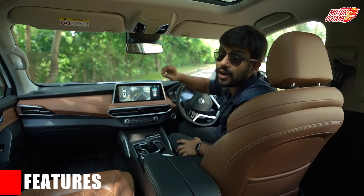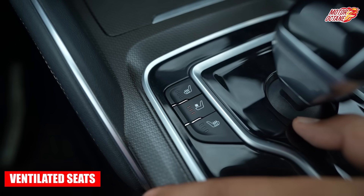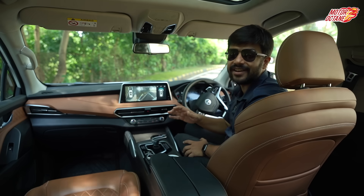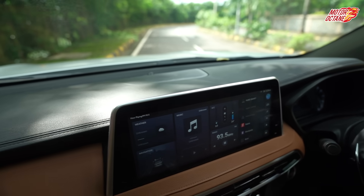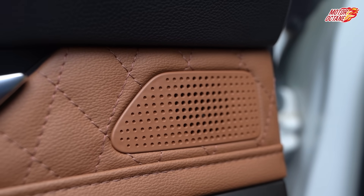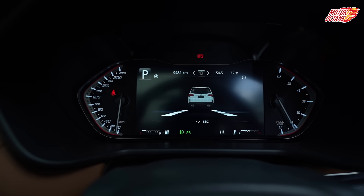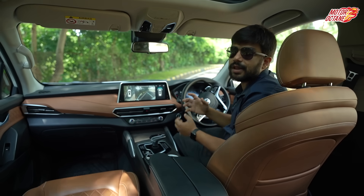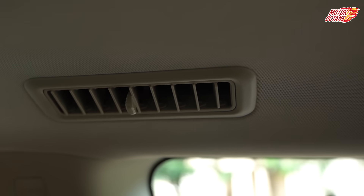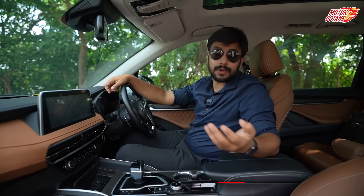Gloster has many best-in-segment and first-in-segment luxury features, including ventilated and heated seats for both driver and co-driver. The driver seat also has a massage function — no other car in this segment offers this. You get a 12.5-inch touchscreen with Android Auto and Apple CarPlay, a 360-degree camera, a 12-speaker audio system with amplifier and subwoofer, a fully digital instrument cluster, roof-mounted AC for 2nd and 3rd row passengers, and a large panoramic sunroof. Features in this car are in abundance.